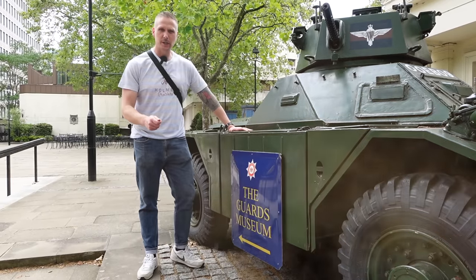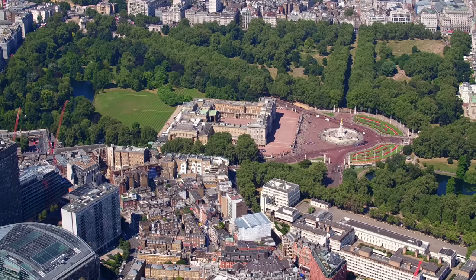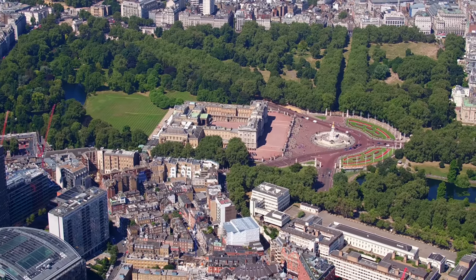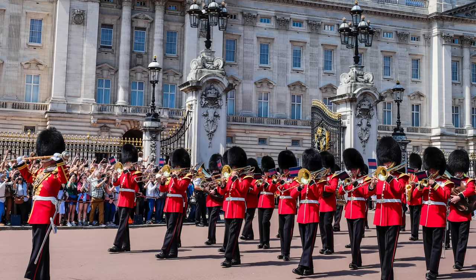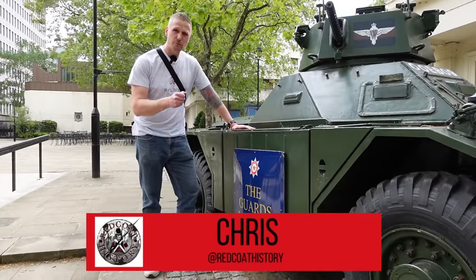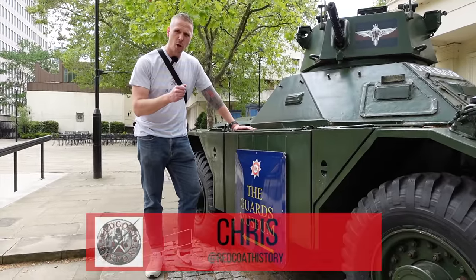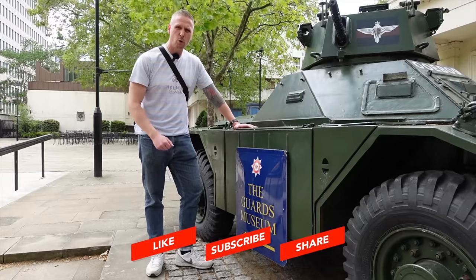Today on the Red Coat History podcast and YouTube channel, we're here at the Guards Museum. It's in central London, just down the road from Buckingham Palace. What a lot of people don't realise is those guys you see in their red tunics and bearskins during the Trooping of the Colour and standing outside Buckingham Palace are not just for show — they're real trained infantrymen with a long history of combat experience, and that's what we're here to find out about today.